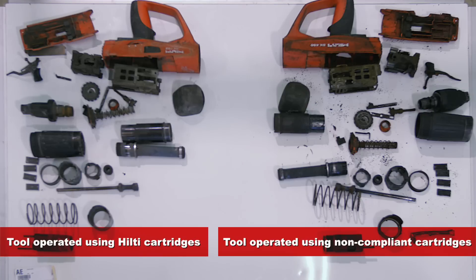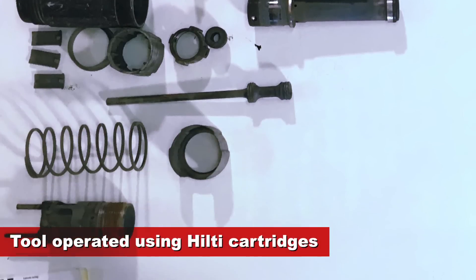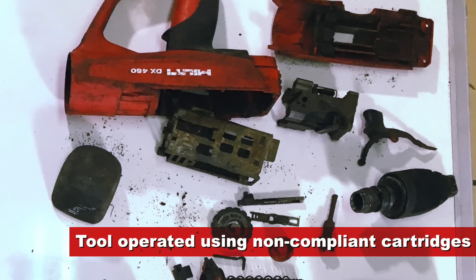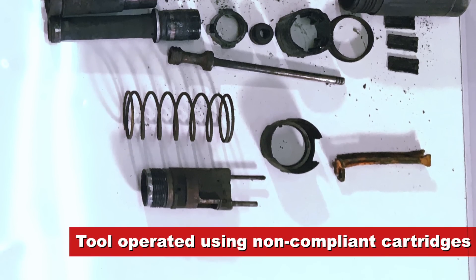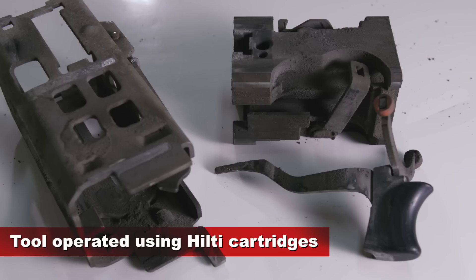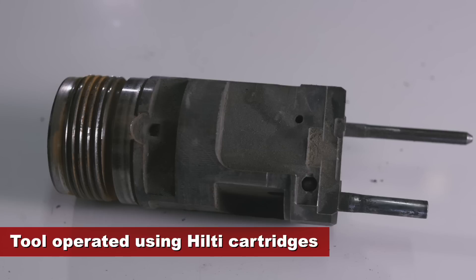Upon opening the tool, we found a lot of unburned powder accumulated inside, particularly in areas that cannot be accessed or cleaned without specialized tooling only available in certified Hilti repair facilities. This powder is actually unburned explosive mixture coming from the cartridges. As more cartridges are used, build-up of this unburned powder can continue to accumulate.